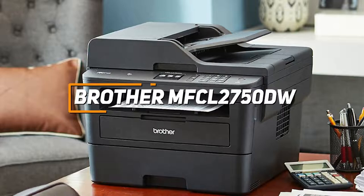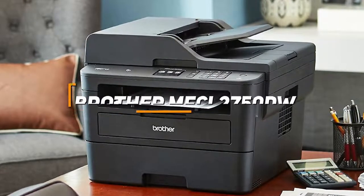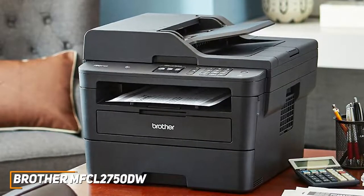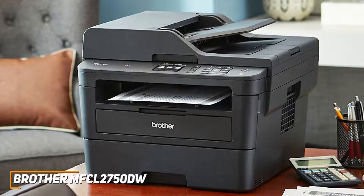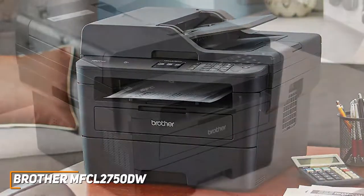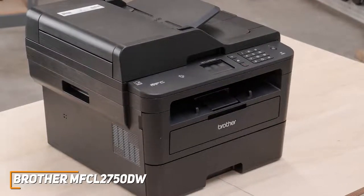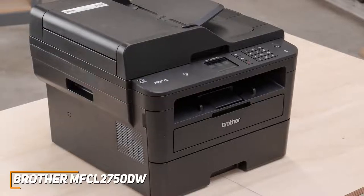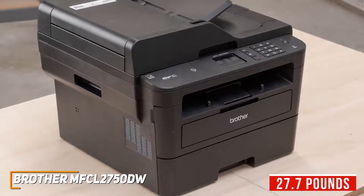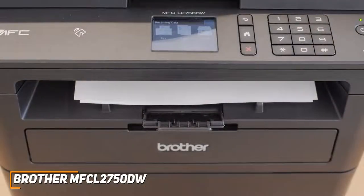For anyone that wants a great monochrome all-in-one laser printer for the money, the Brother MFCL-2750DW is a great value option to consider. All-in-one printers offer greater versatility than traditional models, and the MFCL-2750DW provides several useful functions and an outstanding price-to-performance ratio. Priced at $250, you get duplex copying, an automatic document feeder, multiple connectivity options, and solid printing quality.